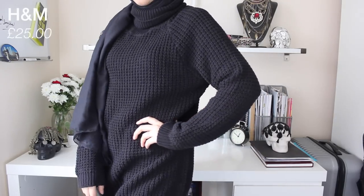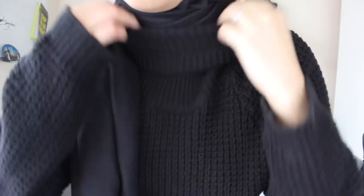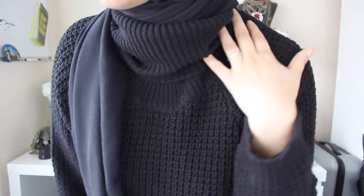The next two jumpers are oversized. The first is a long black knitted one — super oversized with a long polo neck, or cowl neck. When you fold it, it goes one way, and when you loosen it, it goes another. I think it's called a cowl neck. Anyway, this one looks super nice and I love it. This was £25.